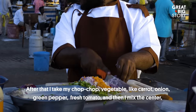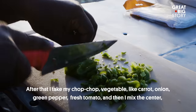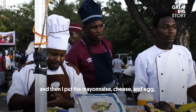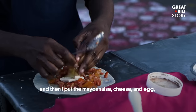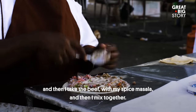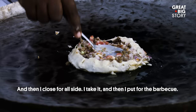After that, I take my chop-chop — vegetables like carrot, onion, green pepper, fresh tomato — and then I mix in the center. Then I put the mayonnaise, cheese, and egg. And then I take the beef with my spice masala, and then I mix together, and then I close for all sides. I take it and then I put for the barbecue.